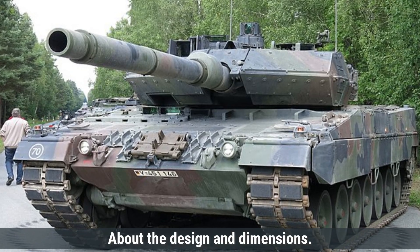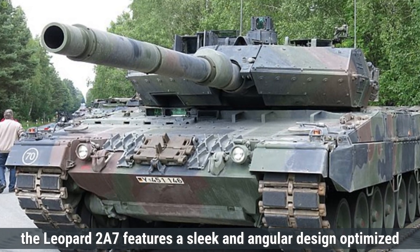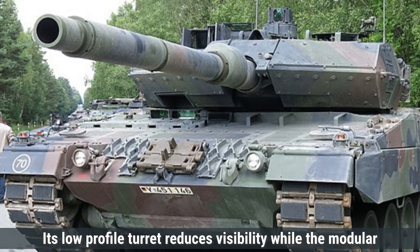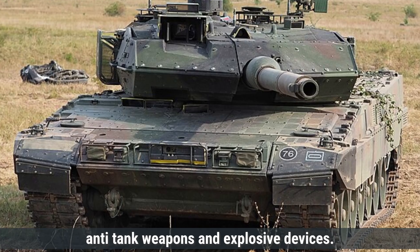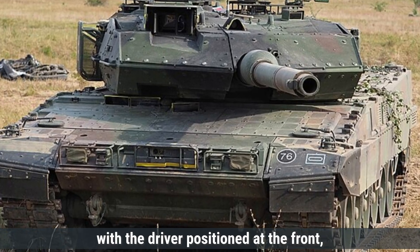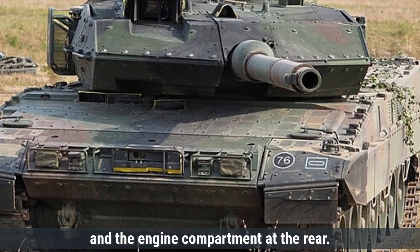Talking about design and dimensions first, the Leopard 2A7 features a sleek and angular design optimized for both ballistic protection and battlefield mobility. Its low-profile turret reduces visibility, while the modular composite armor enhances protection against anti-tank weapons and explosive devices. The tank follows a standard Western MBT layout, with the driver at the front, the commander and gunner in the turret, and the engine compartment at the rear.